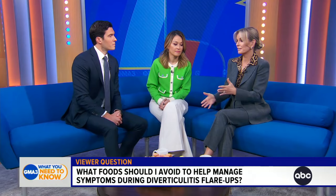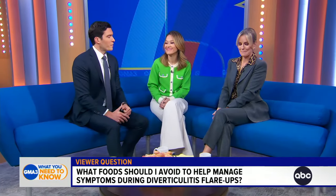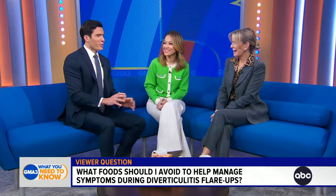You do not need to avoid those foods, and a lot of nuts contain high fiber. So again, fiber is super important. Keep yourself moving. We have some diverticulitis in my family — we always avoid seeds, but that's very good to know. No longer needed. We're going to have chia seeds and flax seeds at every meal just to test it.